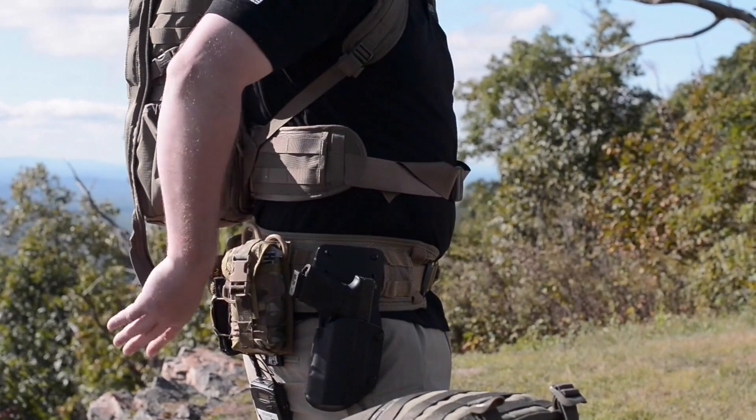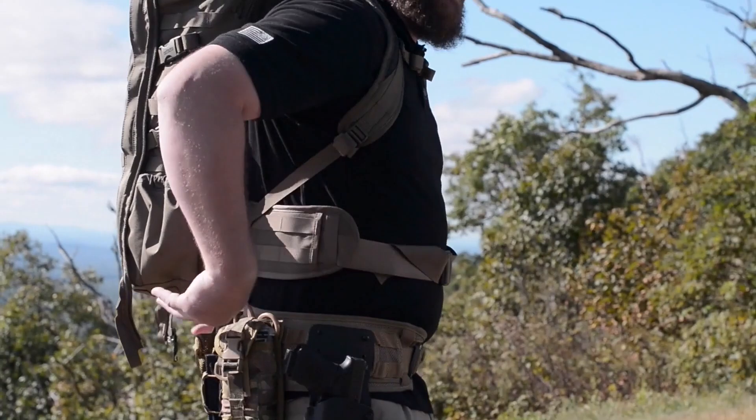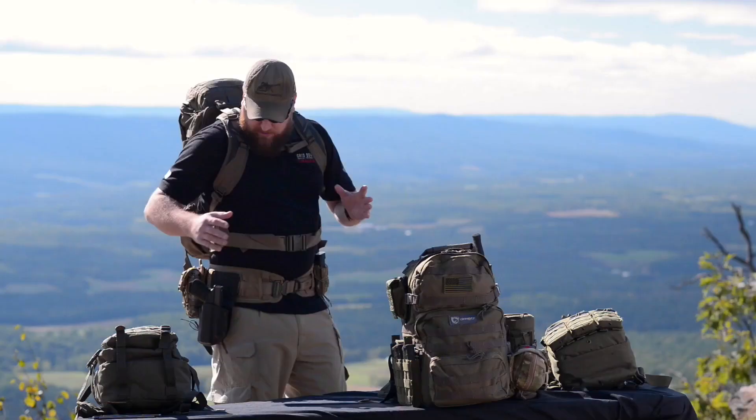When looking for a pack for your body type, you want one that rests on your shoulders with the bottom resting around your tailbone area. If you're going to be wearing a battle belt, you need a pack that's shorter on your body so it can ride above the battle belt. You also want to make sure the belly band of the pack does not interfere with your draw stroke.